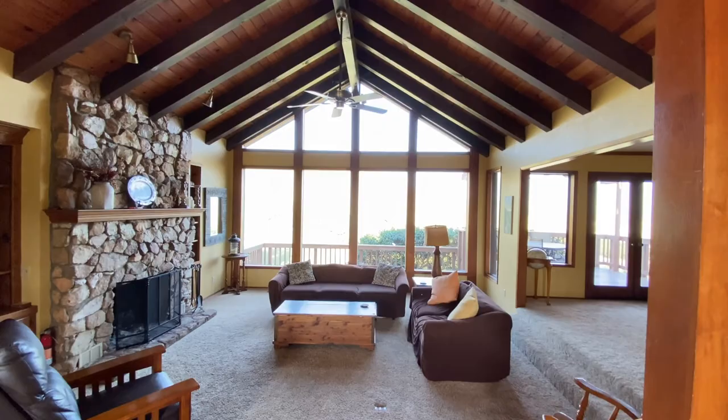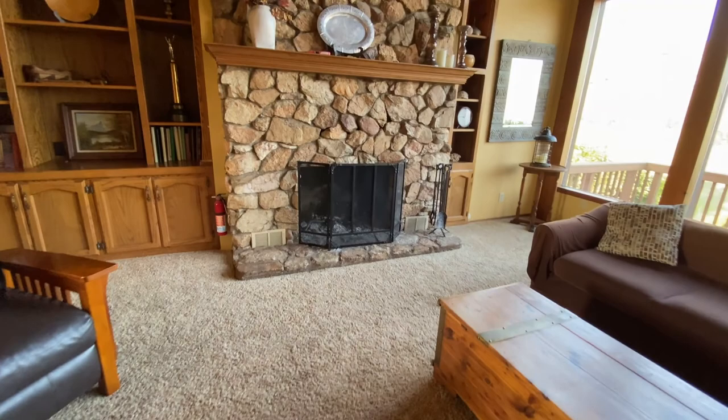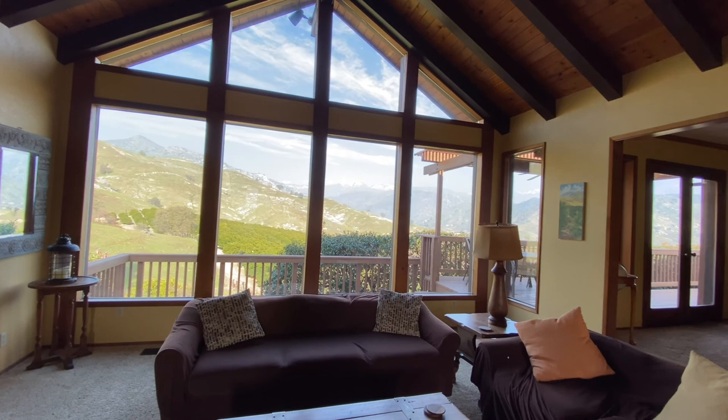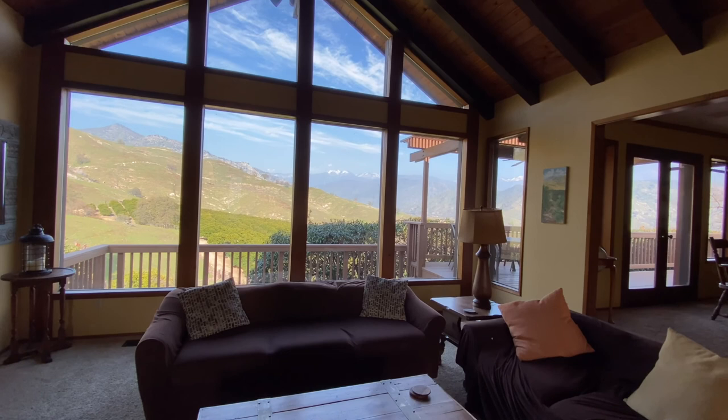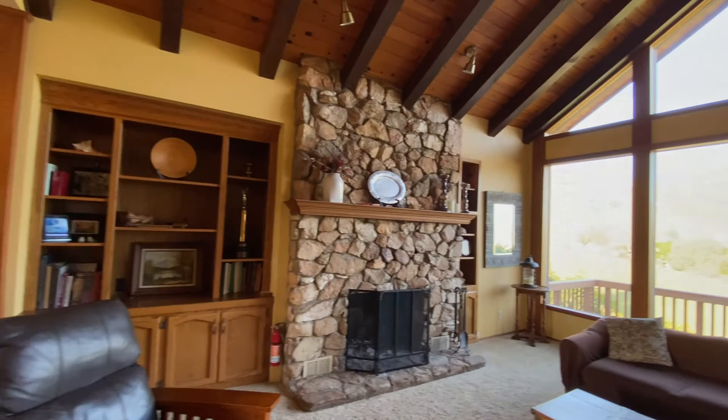The entryway opens up into this step-down living room. What's so great about this room is it's really wonderful to just chill. You can sit here on the couch and it's very meditative. It's a great place to gather and talk with friends and family without any screens — there's no television up here at the ranch.